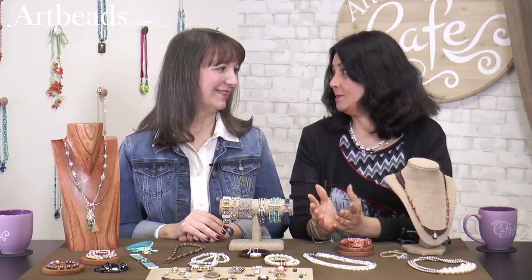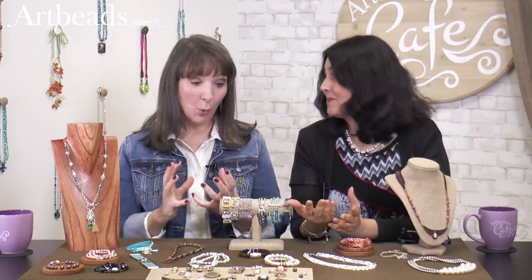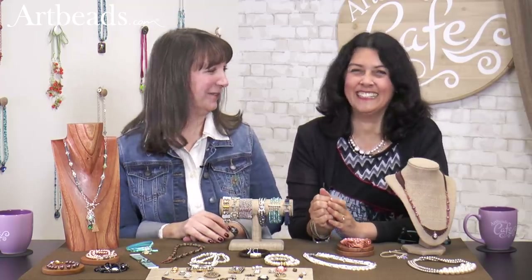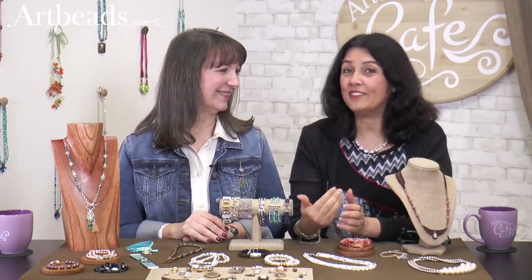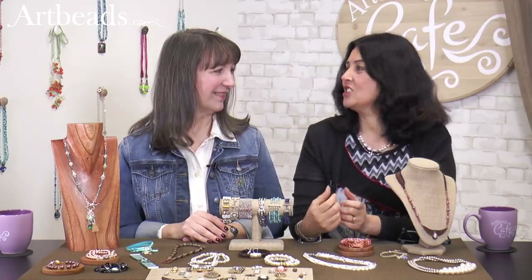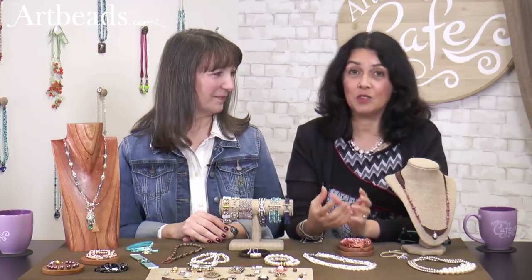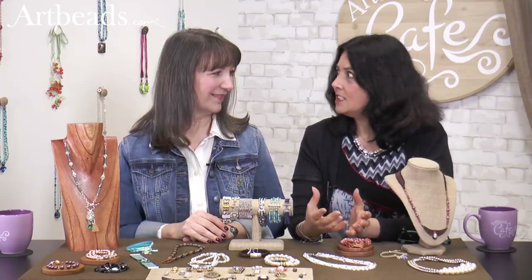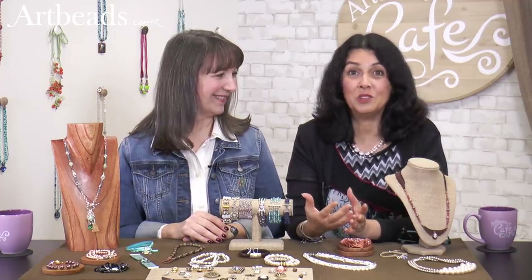So why clasps? This is something that everyone uses — it holds it all together. But clasps are getting fancier and fancier. It's not just a round toggle clasp, it's not just a lobster clasp. They have so many designs, so many finishes. So we thought we should talk about them, show some off, and show how we use them too.